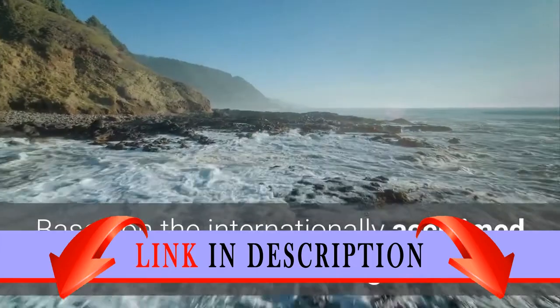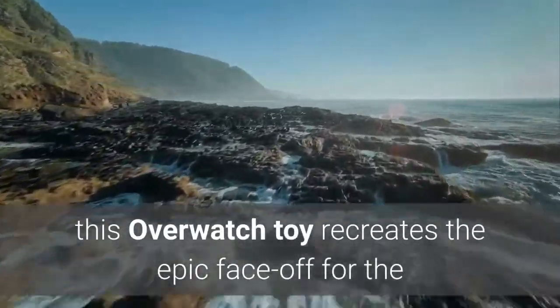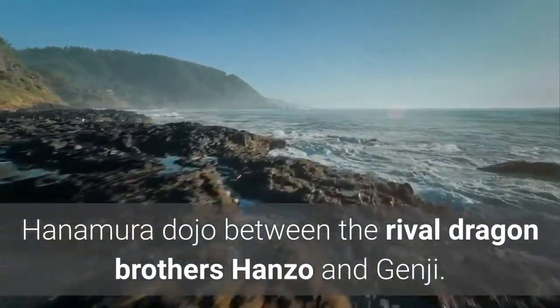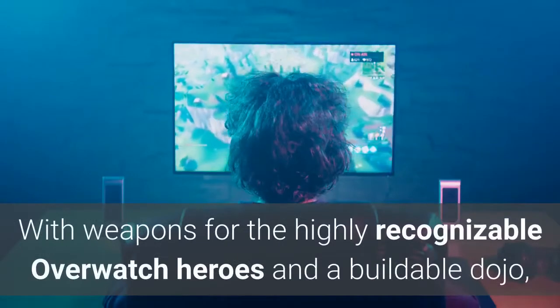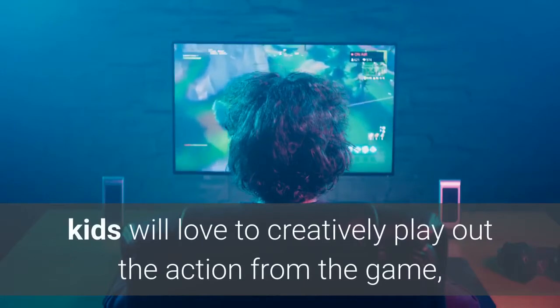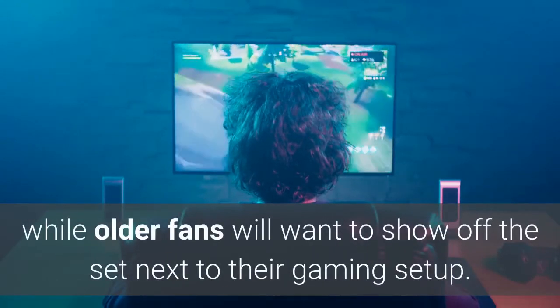Based on the internationally acclaimed team-based action game, this Overwatch toy recreates the epic face-off for the Hanamura Dojo between the rival Dragon Brothers Hanzo & Genji. With weapons for the highly recognizable Overwatch heroes and a buildable dojo, kids will love to creatively play out the action from the game, while older fans will want to show off the set next to their gaming setup.